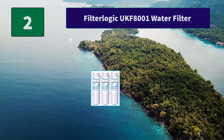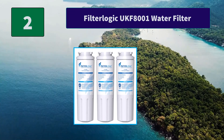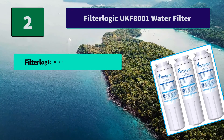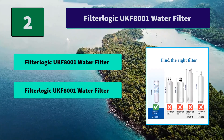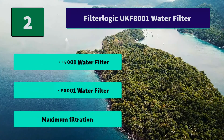Number 2: FilterLogic UKF8001 Water Filter. Our 100% natural coconut shell carbon block means more impurities can be absorbed than low-priced alternatives. FilterLogic Refrigerator Filter significantly improves the taste of drinking water. Main features: high standards and high integrity, monthly install stickers, and maximum filtration.